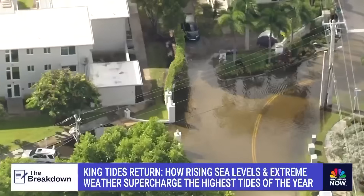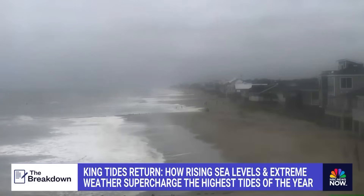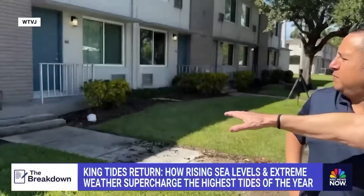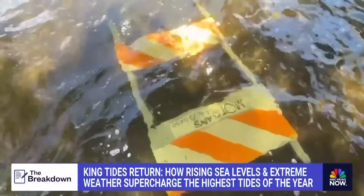You've heard of high tides, but what about king tides? That's what's hitting beaches along the Southeast — the powerful tides flooding the Carolinas and Florida. It will come up into these yards, right up to those stairs there. That's in South Florida this week, where the streets are swamped despite sunny skies.